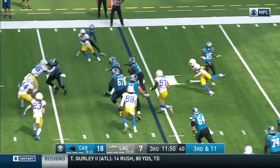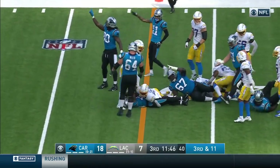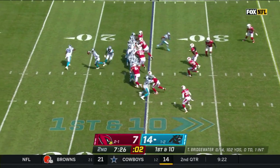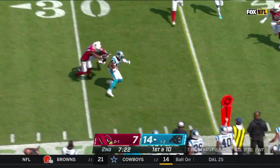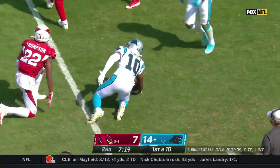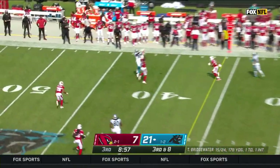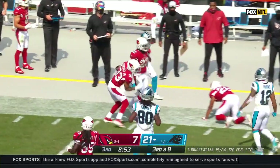Bridgewater quick pass outside to Curtis Samuel, and Samuel rolling out for first down yardage. Carolina has been very good so far. Mike Davis back out there at running back. And the play action to the sideline, and Curtis Samuel — out of bounds, close to a first down. Pressure coming, Bridgewater will step into the pocket, and a leaping grab by Curtis Samuel for the first down.